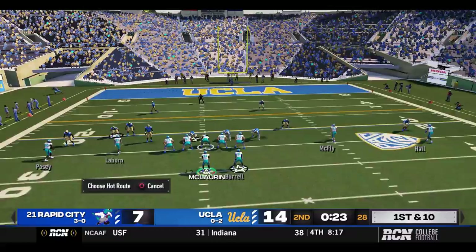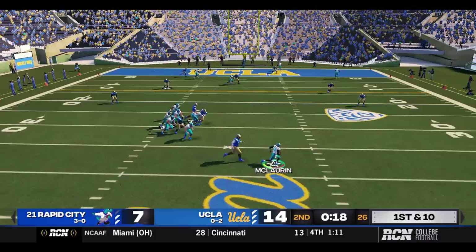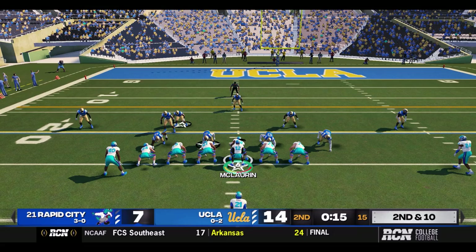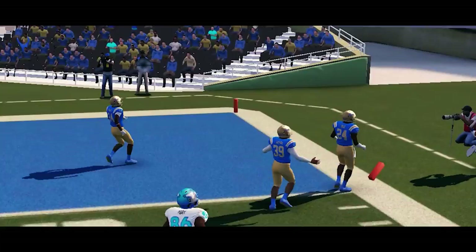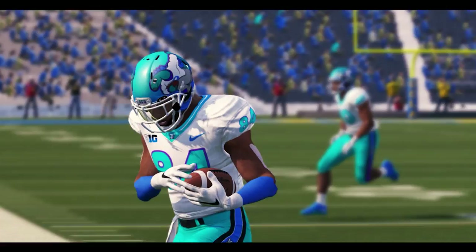Rapid City will go quick, 23 seconds. Play action — McClurin rolling right, under pressure again. McClurin just throws it away, 15 seconds. What happens here in these next 15 seconds could be huge. McClurin drops, rolls immediately under pressure again, throws out to the sideline to Charlie Hall — first down at the one! What a throw under duress from McClurin.